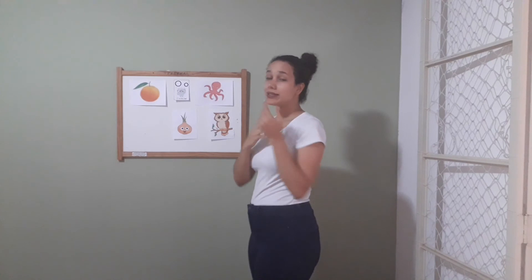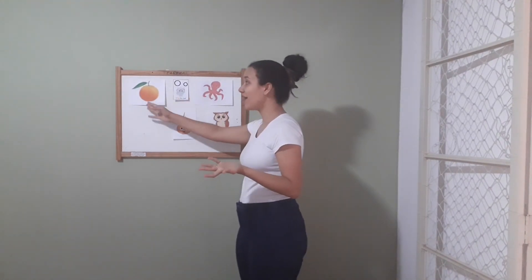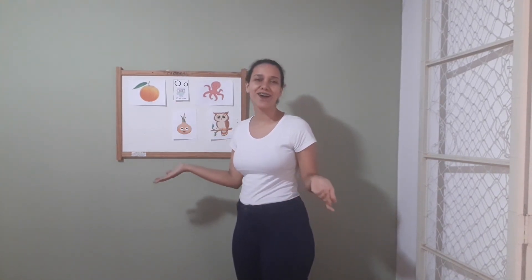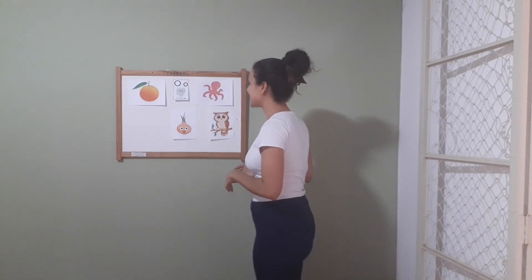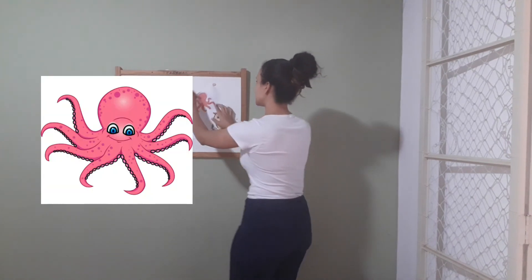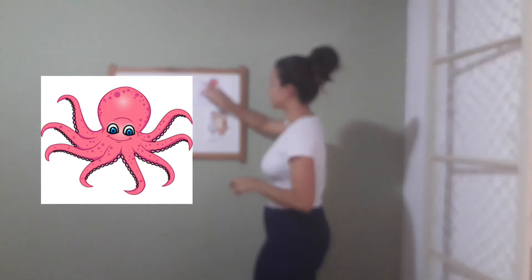So guys, now tell me: what's the color of the orange? What's the color? It's orange — the color of the orange is orange. Very good, that's it! And guys, these octopus here — take a look. What color is the octopus?